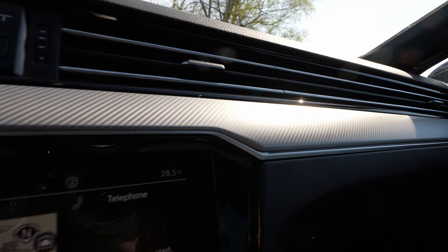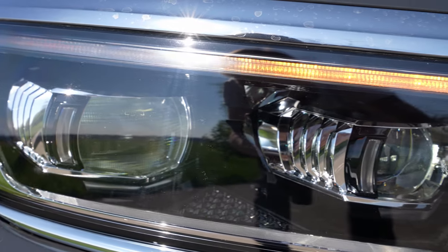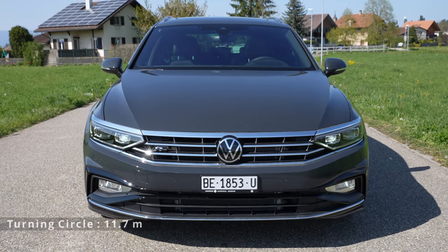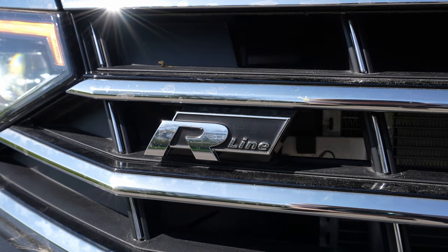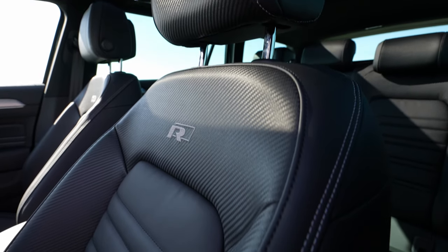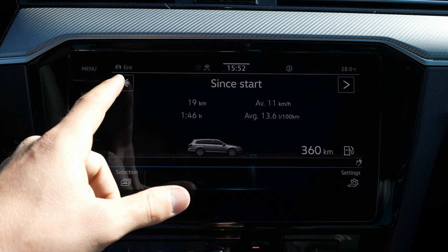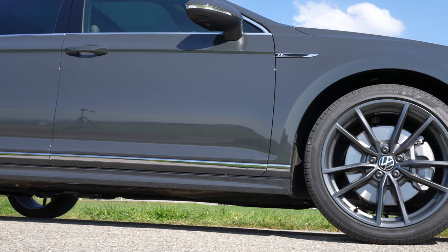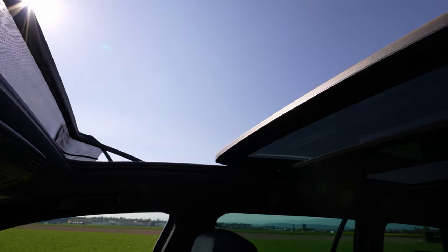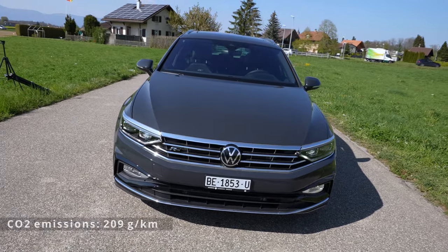Check out the test drive video on the channel to see the ambient package. The car also comes with LED matrix headlights — the IQ Light, the latest technology from Volkswagen — at 2,300 francs extra. The Airline interior and exterior package, including the special seats, is 3,460 francs. The infotainment package is 3,630 francs. The panoramic glass roof is 1,540 francs — I recommend getting it. The car weighs 1,998 kilograms, with 8-liter consumption and 209 g/km CO2 emissions.